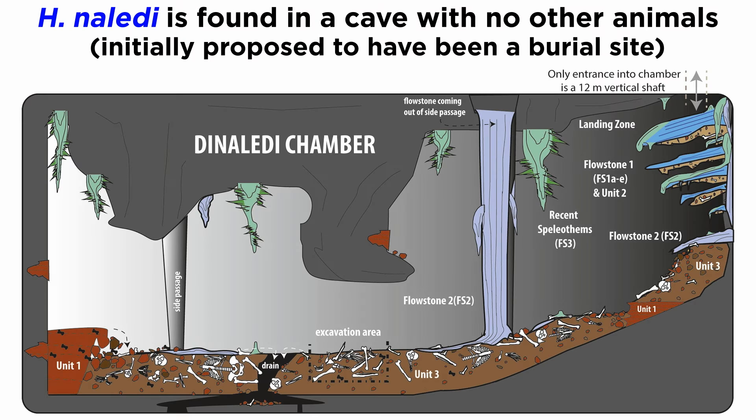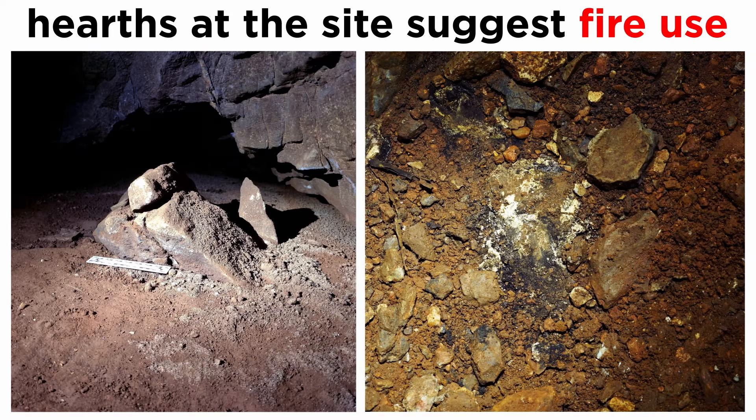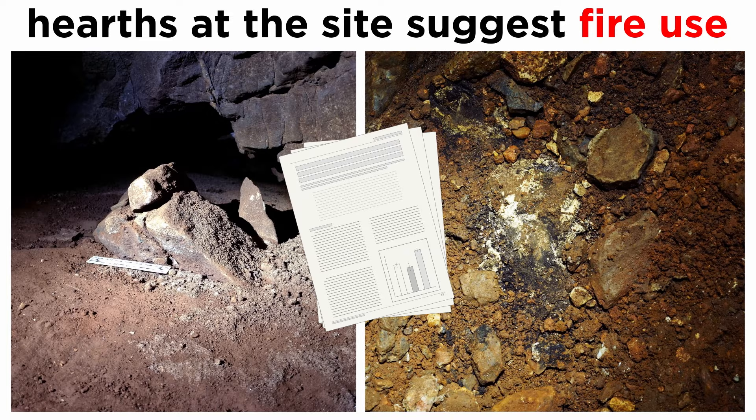But it gets even weirder. Homo naledi is found in a cave system with virtually no other animals, which led researchers to initially propose that it may be a burial site rather than a predator cache. Recently, the team at Rising Star has released pictures of old hearths in the cave, which in accordance with the solitary presence of Homo naledi at the site, suggests that this hominin was using fire in the caves. This work has not yet been peer-reviewed, but it would lend credence to the idea that Homo naledi may have behaved much like a member of genus Homo indeed, despite its primitive adaptations.